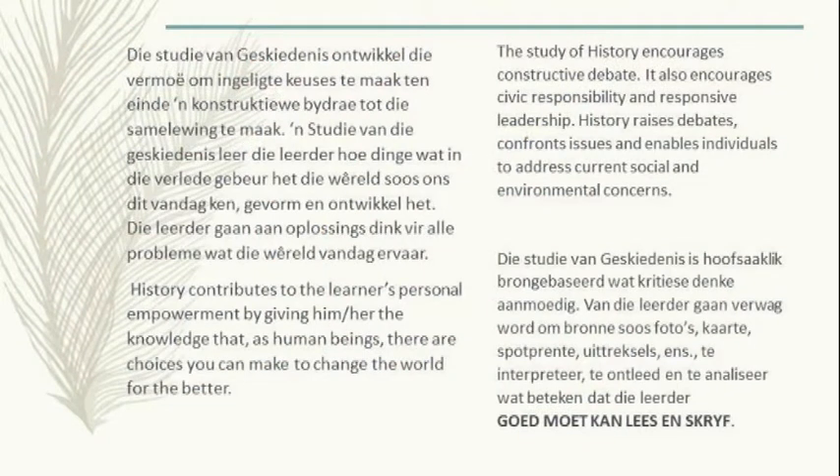Wat baie belangrik is, is die tipe vaardighede wat ons in geskiedenis vir die kinders sal leer. Die studie van geskiedenis is hoofsaaklik brongebaseerd, wat kritiese denke aanmoedig. Geskiedenis is lankal nie meer net 'n klomp feite wat gememoriseer moet word en datums wat neergeskryf moet word nie. Geskiedenis is deur insig, evaluasie en interpretasievrae wat die kinders se denke heeltemal uitbrei en vir hulle kritiese denke leer.